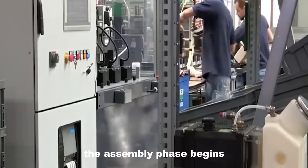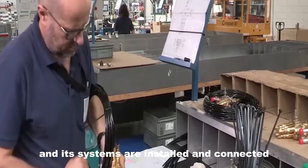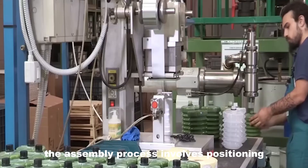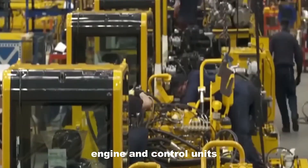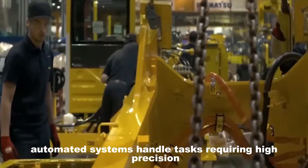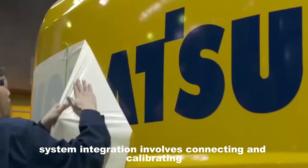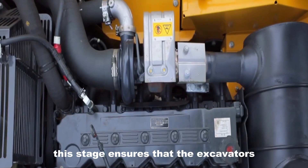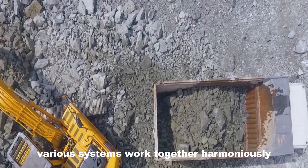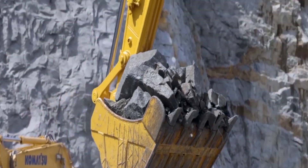With machined components prepared, the assembly phase begins. Various parts of the excavator are assembled and its systems installed and connected, including the hydraulic systems, engine, and control units. Automated systems handle tasks requiring high precision, while skilled workers manage complex assembly operations demanding manual expertise. System integration involves connecting and calibrating the hydraulic systems, engine, and control units to ensure seamless operation, providing the necessary power and control for the machine's functions.